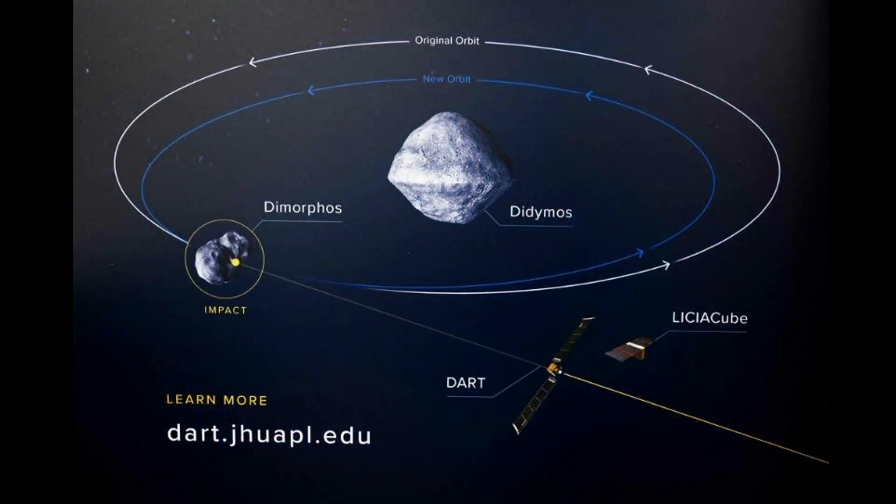Here is a good schematic of what happened. You have Didymos in the middle with Dimorphos orbiting it, and you see the DART mission zooming in to run into the smaller Dimorphos asteroid to see what it can do. Can we move an asteroid? Can we redirect an asteroid? That is the question. This is the video of the actual event.